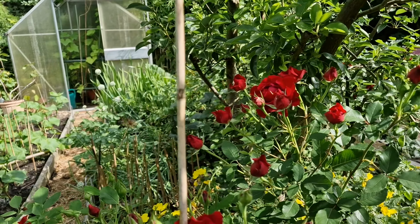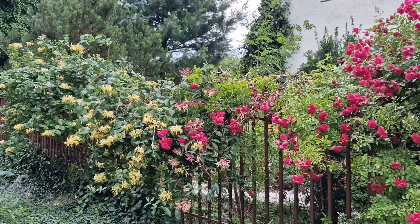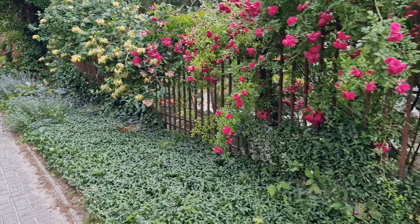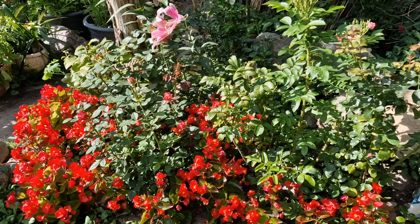Under the red rose with crimped petals, a decorative evening primrose has spread, creating a carpet of intense yellow flowers. It is a low-growing perennial that is hardy and spreads vigorously. As an evergreen complement, there are boxwoods trimmed into balls.